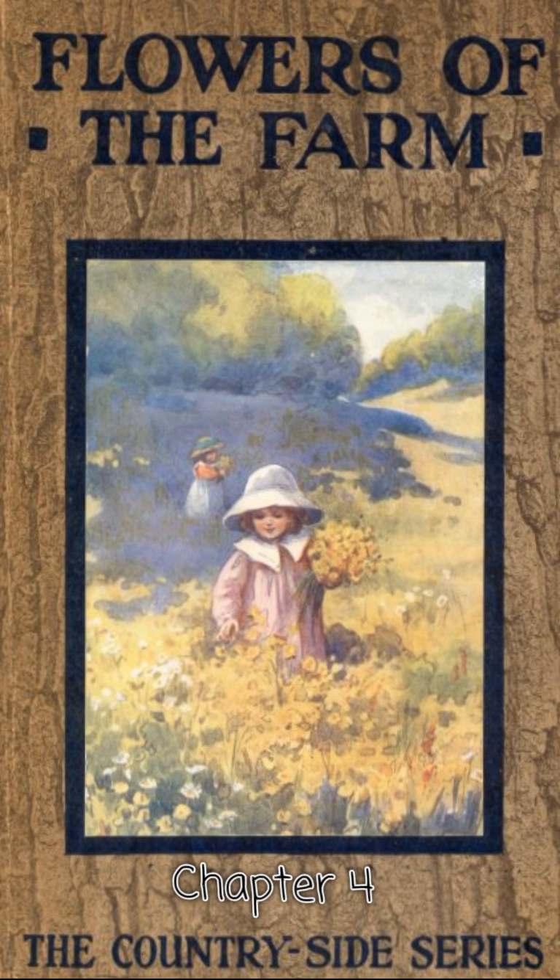Perhaps you have heard the saying, "Ill weeds grow apace." It is certainly a true one, for most of the plants which we call weeds grow quickly and well, wherever they are allowed to remain. We shall not have far to look for the three weeds which I want to show you this morning. The first of them is the stinging nettle. It grows round the woodpile in the middle of the poultry yard.